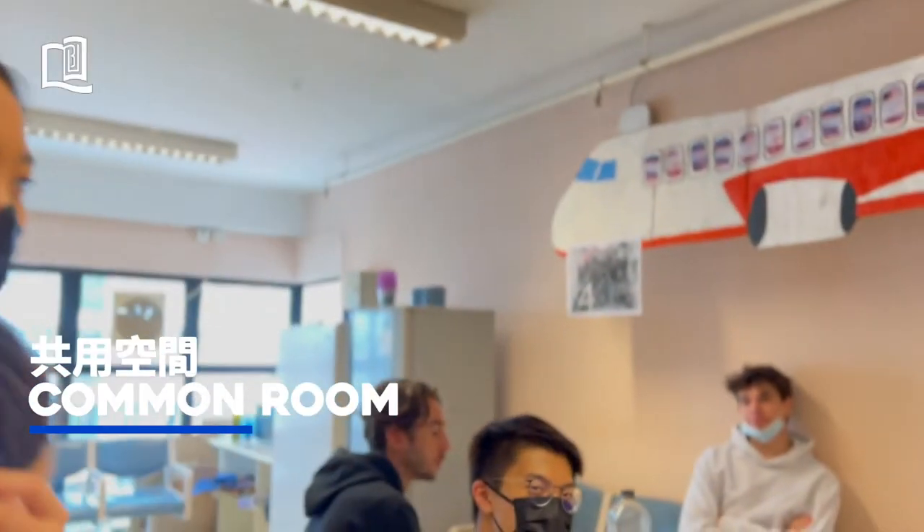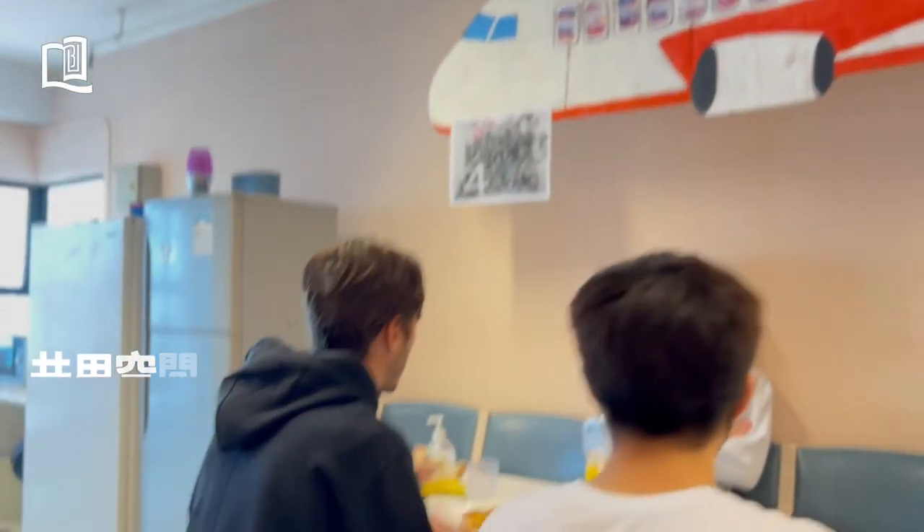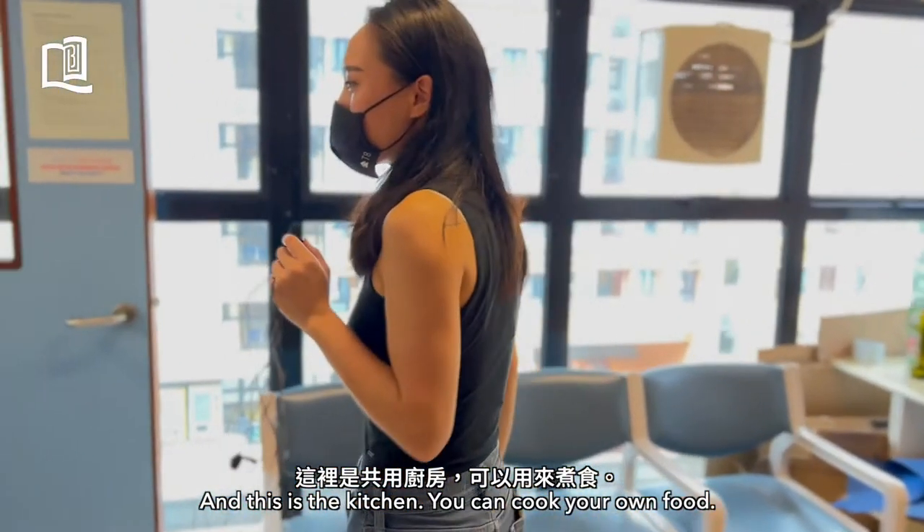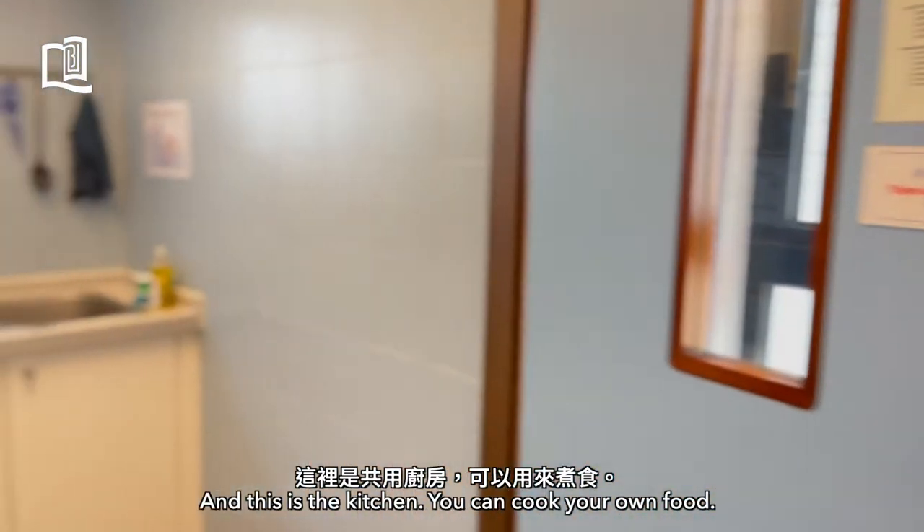They're having a meal. And this is the kitchen, where you can cook your own meal. You can cook everything you want here.